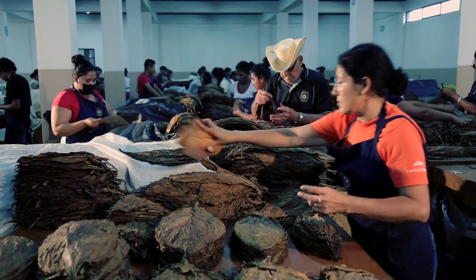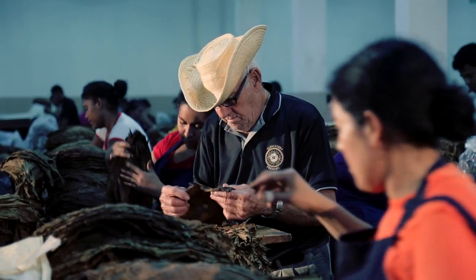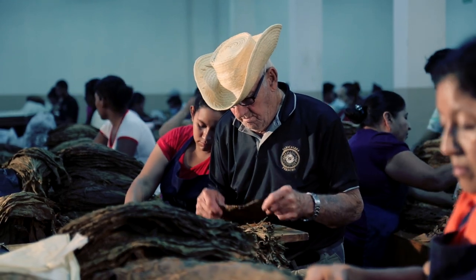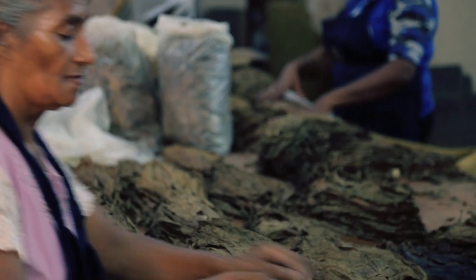We have up to 36 different classifications. The 36 classifications are essential because that guarantees that each cigar, regardless of size, has the exact blend to make sure the cigar is perfect when you smoke it. And one of the things is consistency — nothing's more bothersome than smoking a cigar you love and then smoking the next one saying it's different.